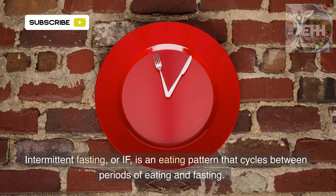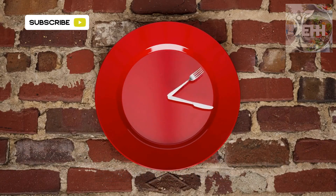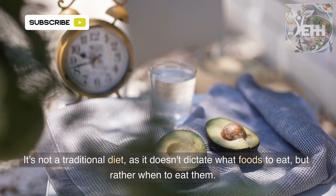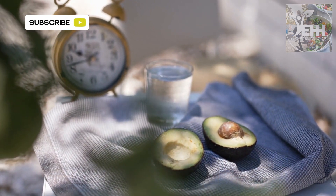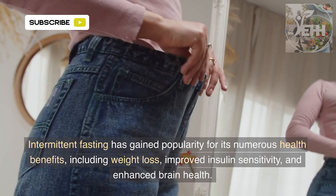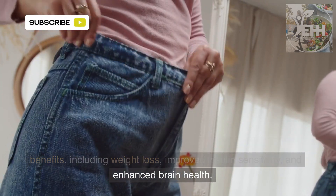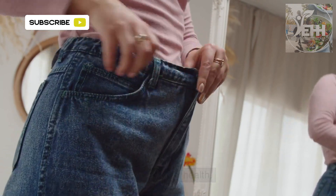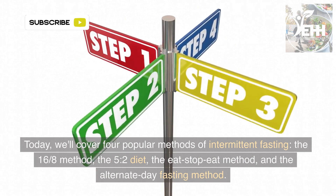Intermittent fasting, or IF, is an eating pattern that cycles between periods of eating and fasting. It's not a traditional diet, as it doesn't dictate what foods to eat, but rather when to eat them. Intermittent fasting has gained popularity for its numerous health benefits, including weight loss, improved insulin sensitivity, and enhanced brain health. Today, we'll cover four popular methods of intermittent fasting.